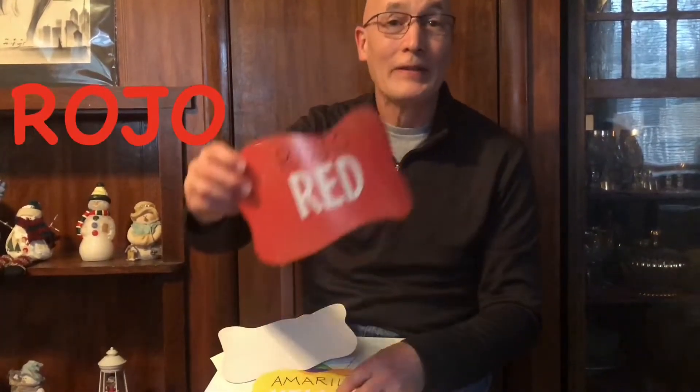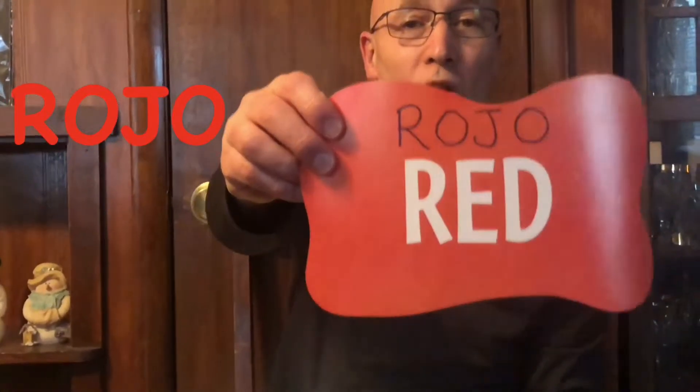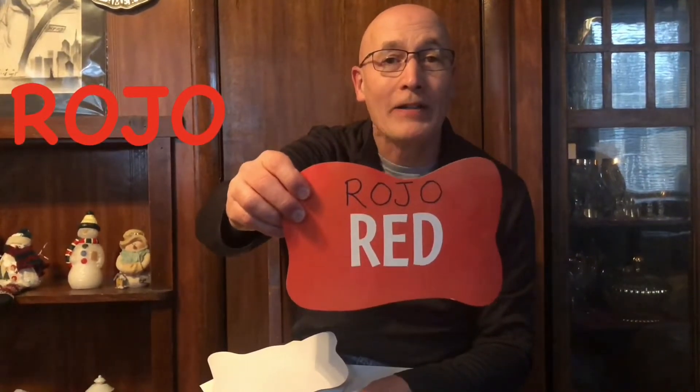Rojo is red. Rojo — red. If you can't say rojo, say rojo — red.